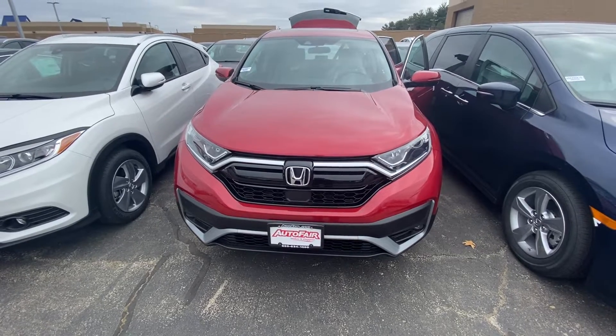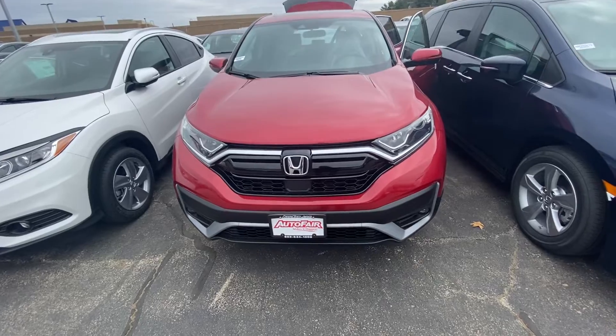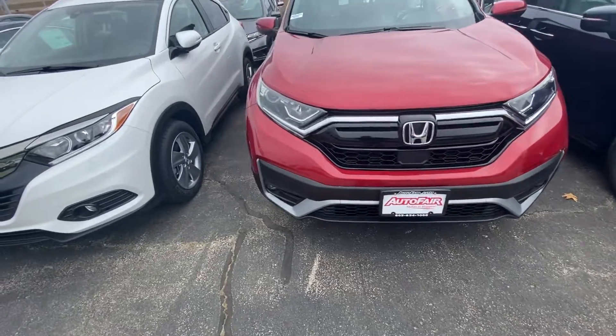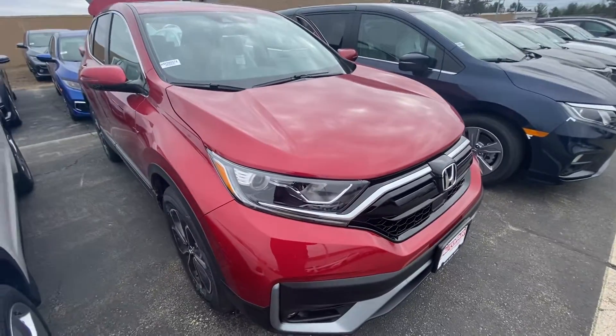Hello Michael, my name is Andrew from AutoFair Honda and I wanted to show you your 2020 EX CR-V. This new color is gorgeous. I want to bring you around the vehicle and show you some of its features.